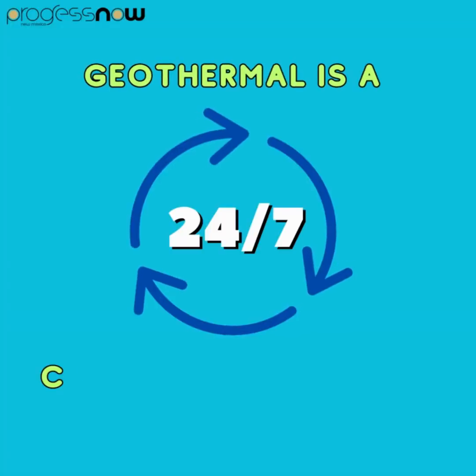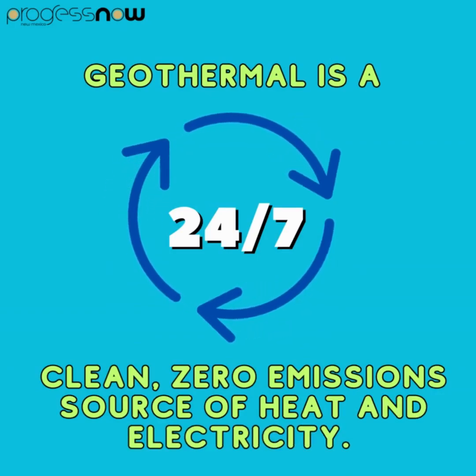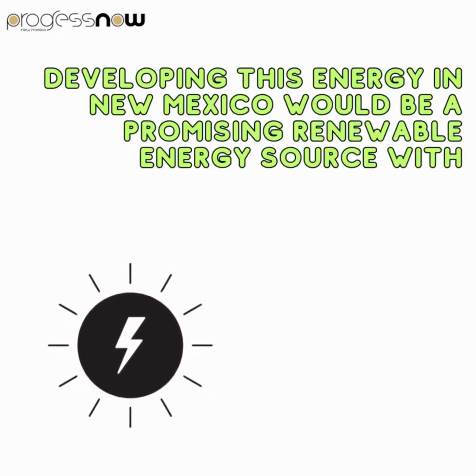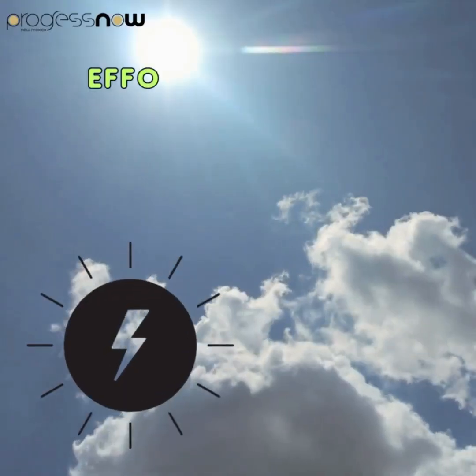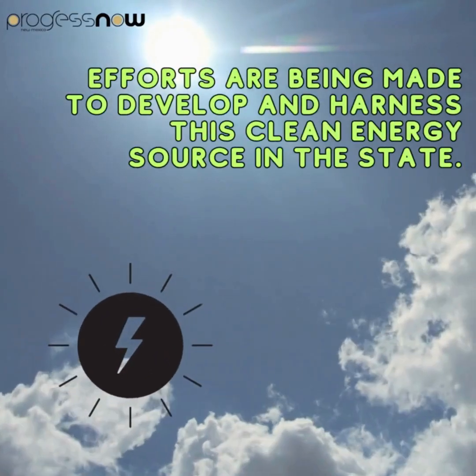Geothermal energy is a 24/7, clean, zero emissions source of heat and electricity. Developing this energy in New Mexico would be a promising renewable energy source with significant potential for heat and electricity generation. Efforts are being made to develop and harness this clean energy source in the state.